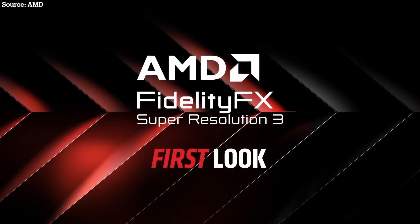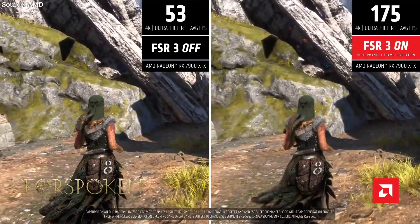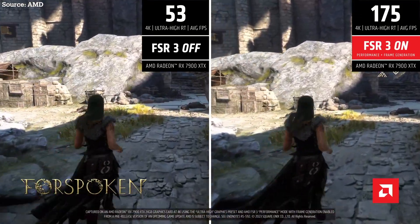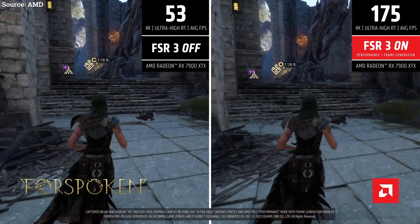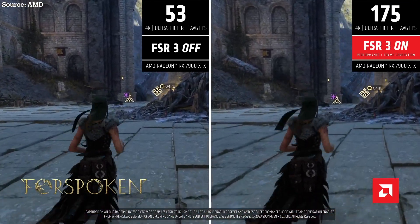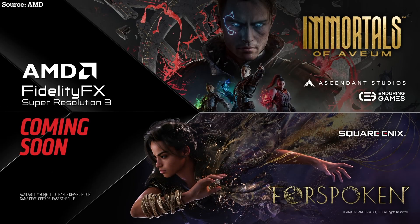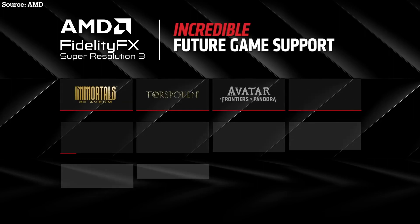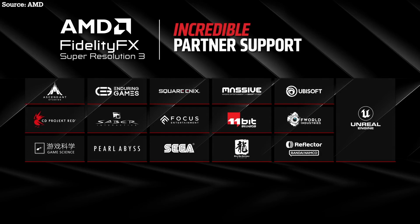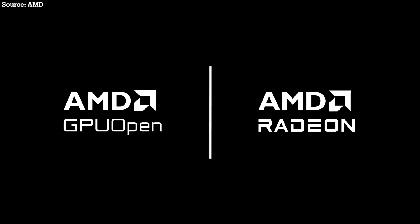The new FSR 3 Fluid Motion shares the same name and feature, but we do not know if it uses the same technology. We'll have to wait until it comes out. My guess is that it's radically different, since video games require extreme low latency, whereas movies and TV shows — latency doesn't matter that much. So far, AMD has not mentioned if Fluid Motion can be used outside of gaming. But I assume, just like before, people will find a way.